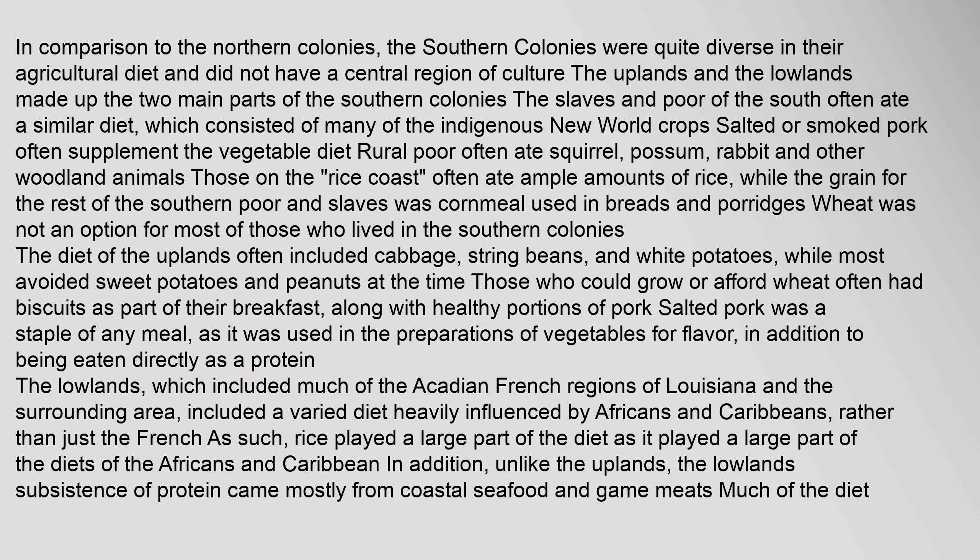In comparison to the northern colonies, the southern colonies were quite diverse in their agricultural diet and did not have a central region of culture. The uplands and the lowlands made up the two main parts of the southern colonies. The slaves and poor of the south often ate a similar diet, which consisted of many indigenous New World crops. Salted or smoked pork often supplemented the vegetable diet. Rural poor often ate squirrel, possum, rabbit, and other woodland animals. Those on the rice coast often ate ample amounts of rice, while the grain for the rest of the southern poor and slaves was cornmeal, used in breads and porridges. Wheat was not an option for most of those in the southern colonies.